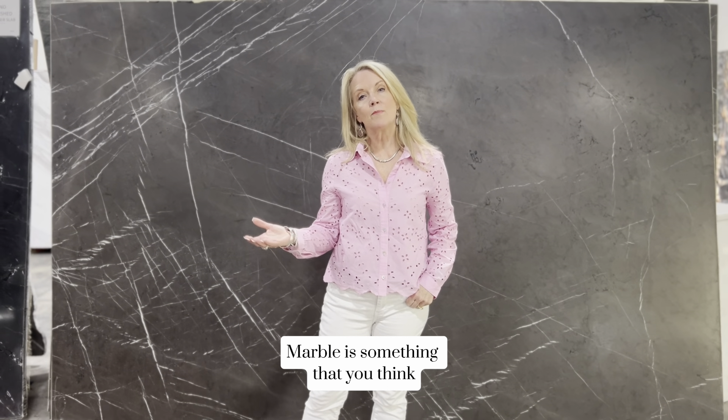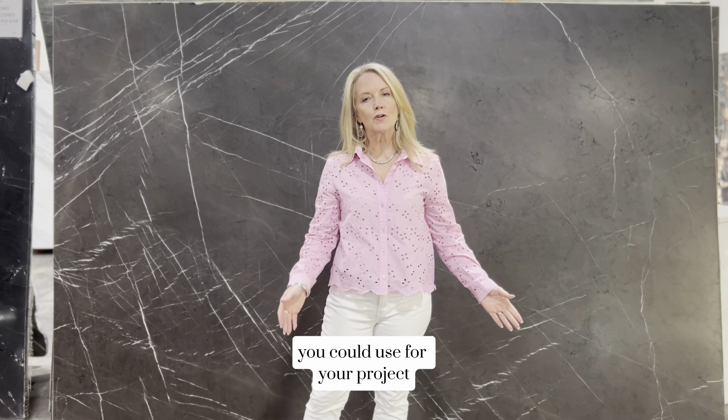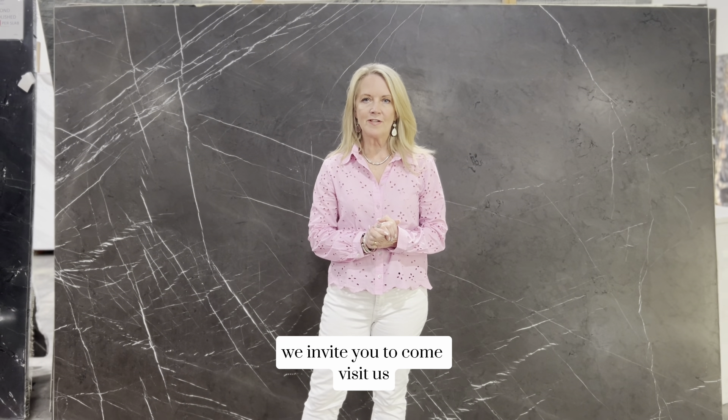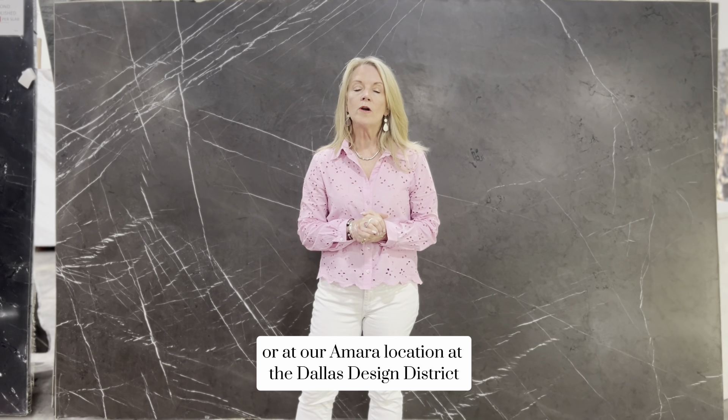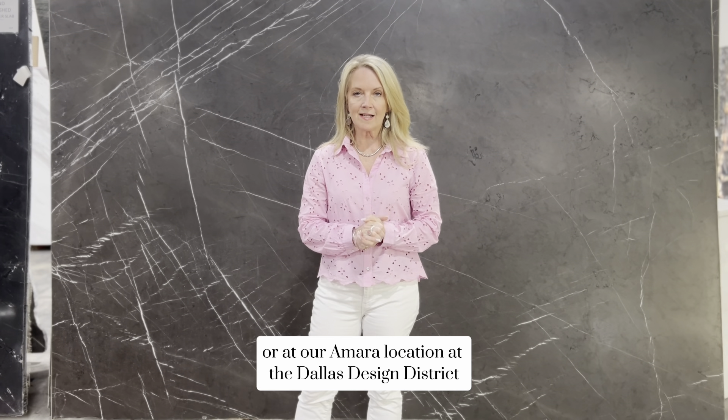If Pietra Gray Marble is something that you think you could use for your project, we invite you to come visit us here at Burlington Design Gallery in Irving, Texas, or at our RMR location at the Dallas Design District.